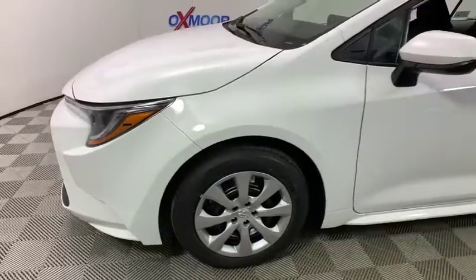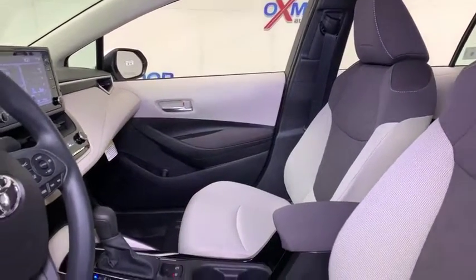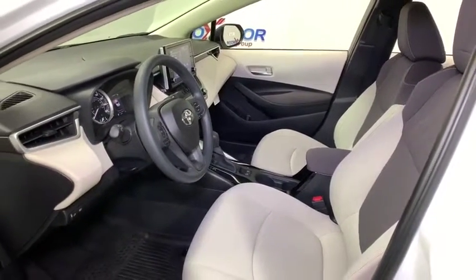Traction control, dual airbags, power steering, four-wheel disc brakes, power windows, rear window defroster, electronic stability control, security system, trip computer, panic alarm, brake assist, tachometer.